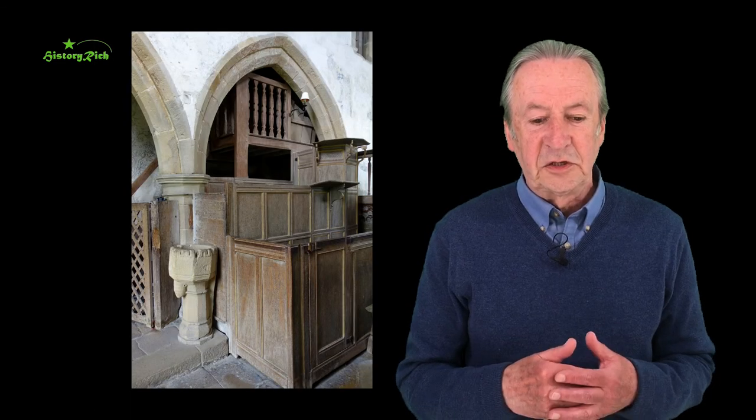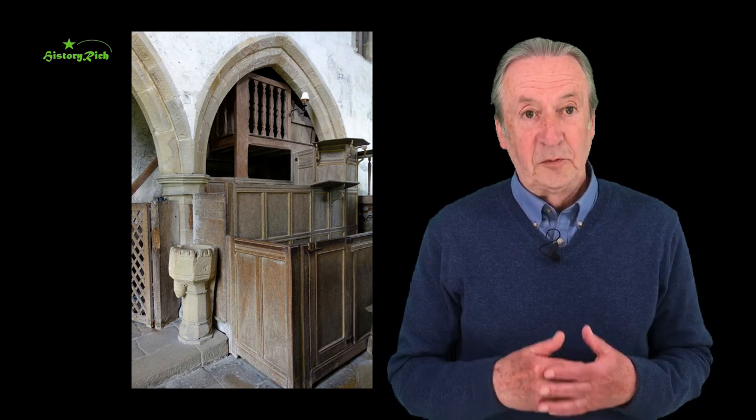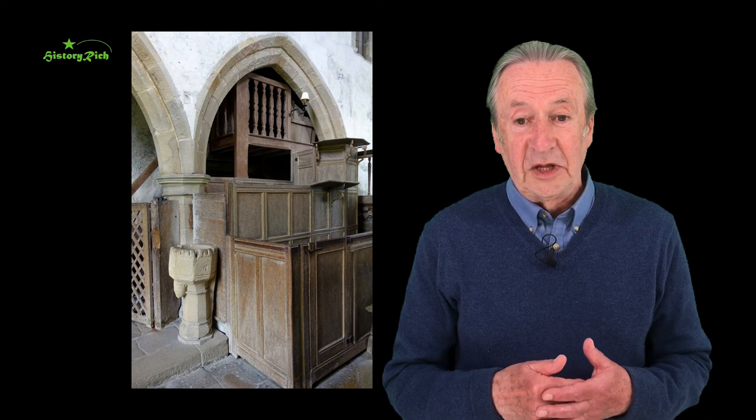Also in the chapel we have the post-Reformation three-decker pulpit. Pulpits were rare before the Reformation, as were pews in the nave. The minister would have delivered his sermon from the top deck, the bottom place was for the parish clerk, and in between was the reading desk.